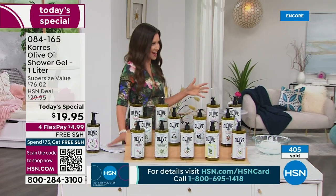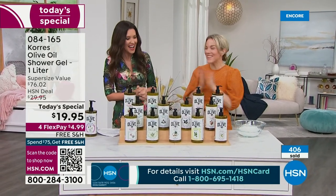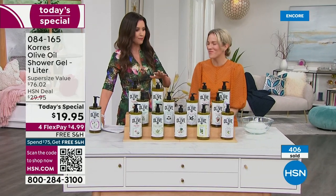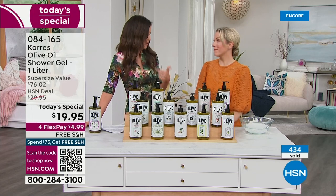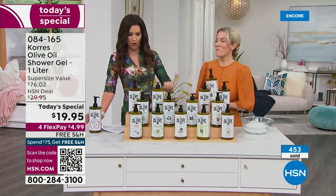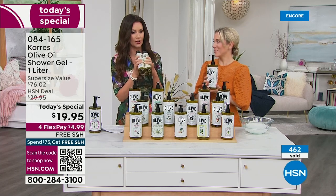We're going to take a deep dive into the amazing ingredients of Korres. Many of us have shopped Korres in the big beauty stores — Sephora, Ulta, and some big department stores — but nobody has the liter size. Nobody. And we've never here at HSN offered this jumbo size for $19.95.